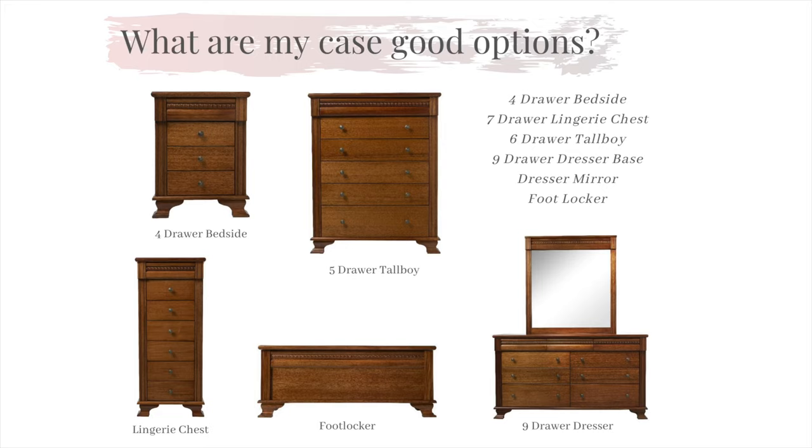Like each of our ranges, the Monet comes with a choice of case goods to complement our bed. You have a choice from a three drawer bedside with a push to open drawer, six drawer laundry chest, five drawer tall boy, nine drawer dresser base, a standard or a wing mirror to suit the dresser, a cheval mirror, and a footlocker with the option of a fabric lid as well. All of our case good range is fitted with only the finest hardware featuring full extension ball bearing runners, giving you the full use of the drawer.